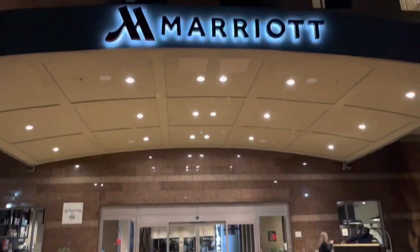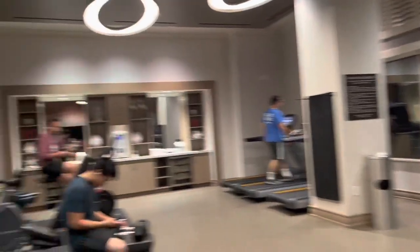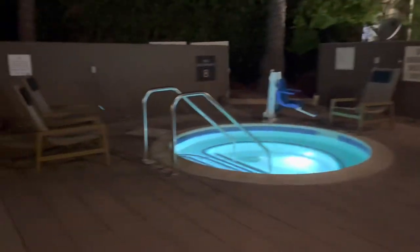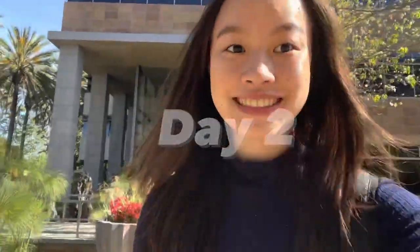Then I went and checked in at my hotel at the Marriott Del Mar and did some exploring. As you can see, here is the hotel gym and it also had a hot tub and swimming pool.